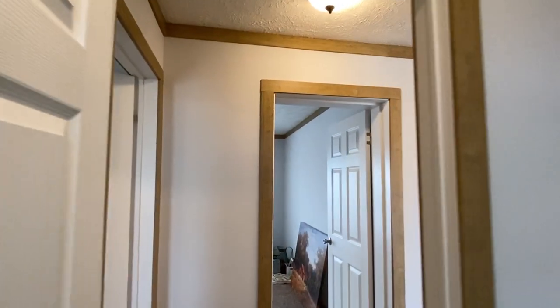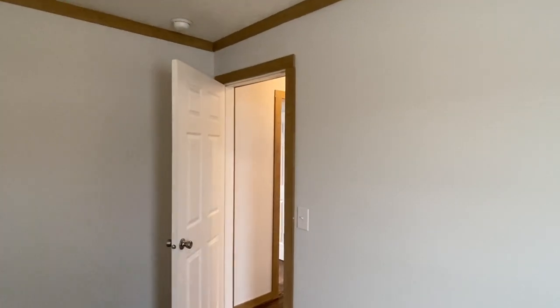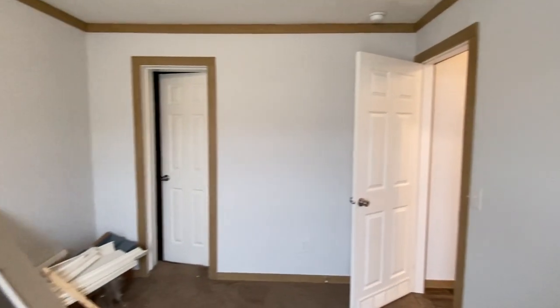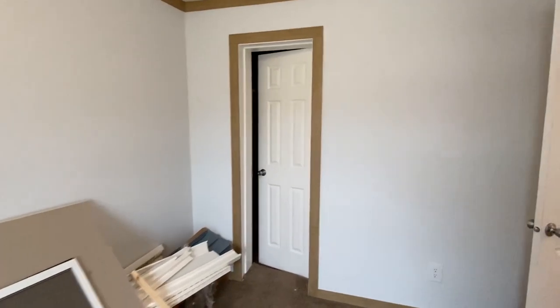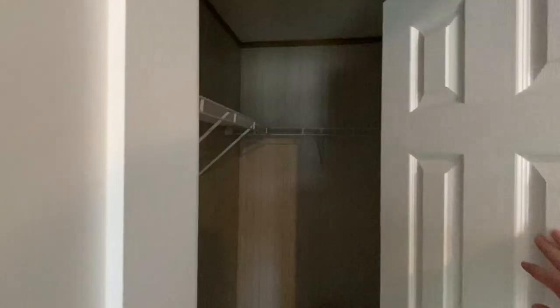We also have one other bedroom on this end, right back here. Now we've got a lot of trim supplies and stuff in this home so just look past that if you don't mind. This room is shaped a little bit different, but I'm going to say it's pretty close to the same size as the other one. Really good size.